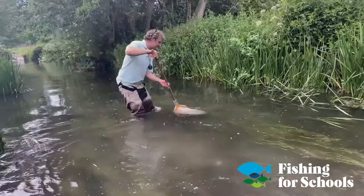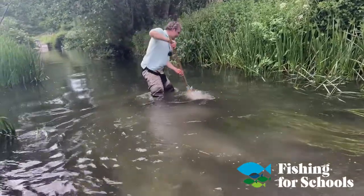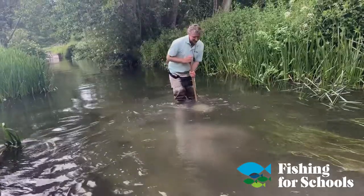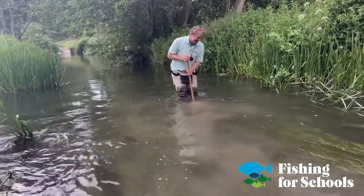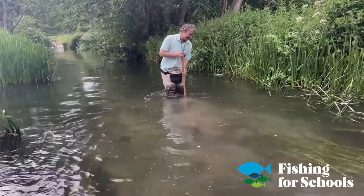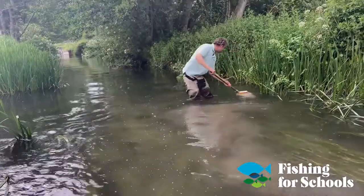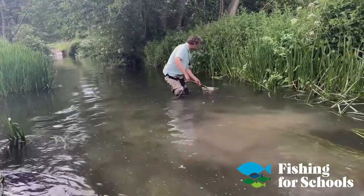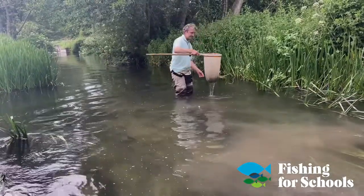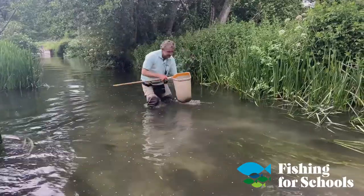Lee has a special insect net — it's pretty robust actually. It allows him to get a really good cargo of bugs; all the debris and everything is going to be caught up in that white pouch. Let's see what he's got — you've got to give it a specific time though, Lee.